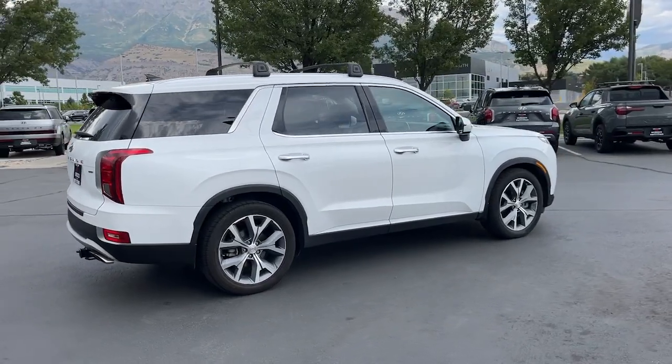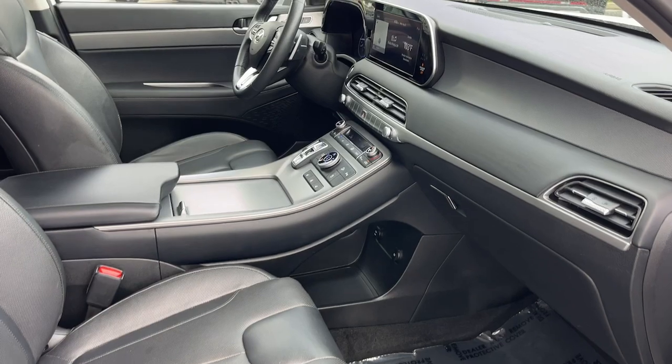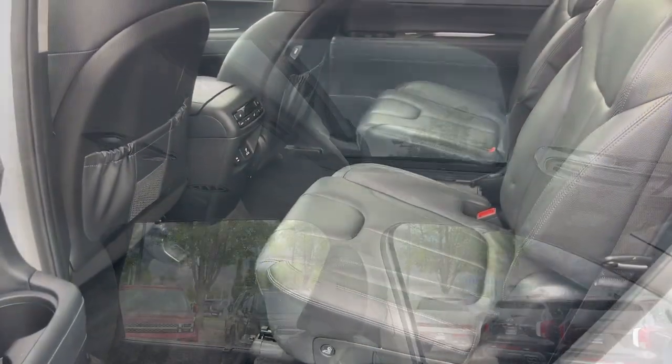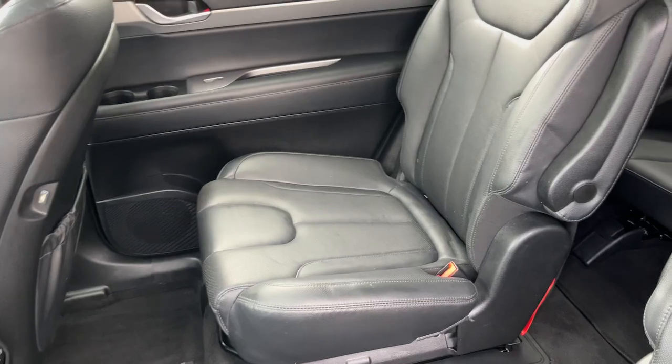These are just some of the great options this vehicle comes with: heated steering wheel, Apple CarPlay and/or Android Auto, wireless charging station, hands-free liftgate, keyless entry, moonroof, power passenger seat, heated rear seat, heated mirrors, and heated front seat.